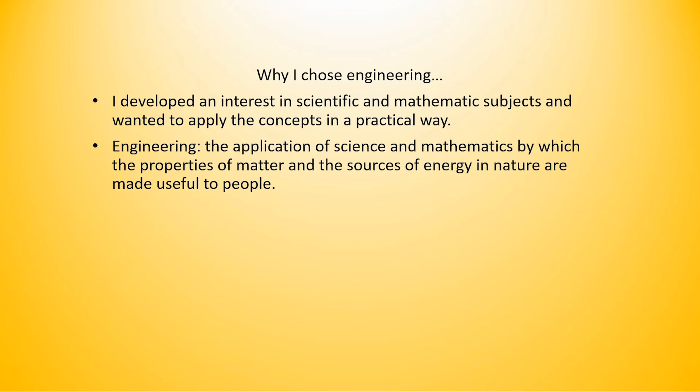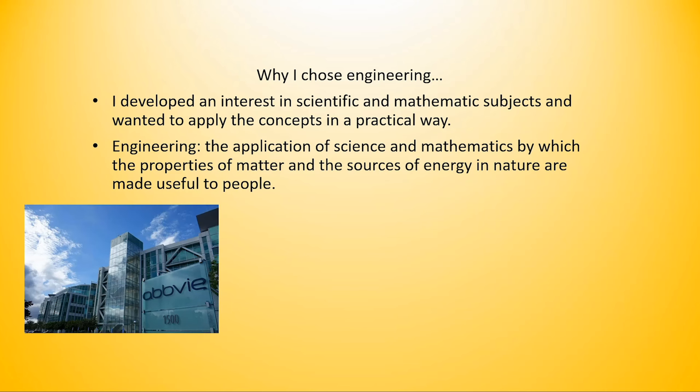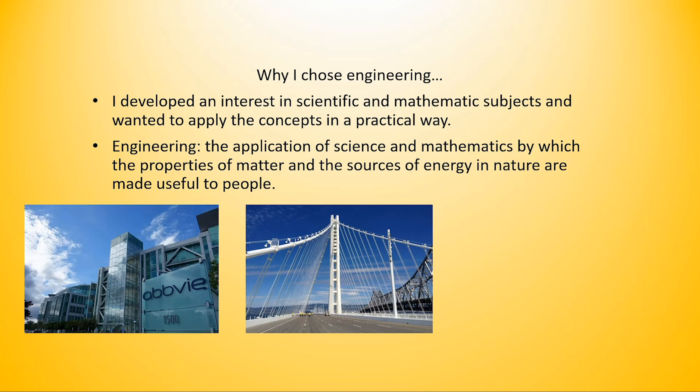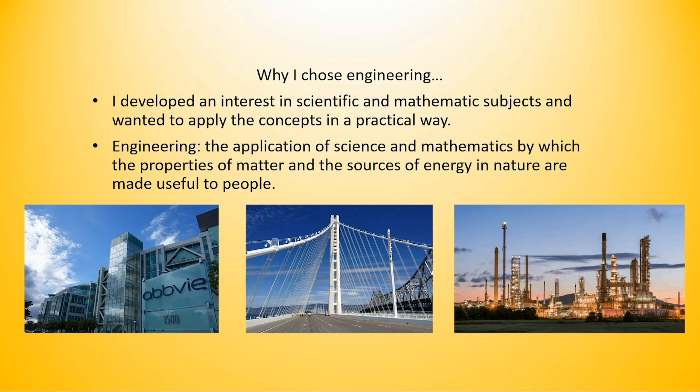So what does engineering look like? What do engineers do? Well, perhaps you would see a biochemical or biomedical engineer working at a pharmaceutical company like AbbVie, or maybe you'd see a civil engineer or mechanical engineer working on a suspension bridge like this one in California, or maybe you'd see a process engineer or industrial engineer working at an oil refinement plant like this one. Now I'd like to go over an example of an engineering problem which I think illustrates why engineering is so interesting and so important.